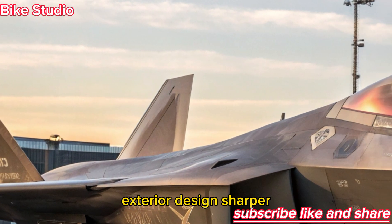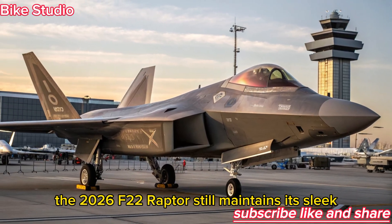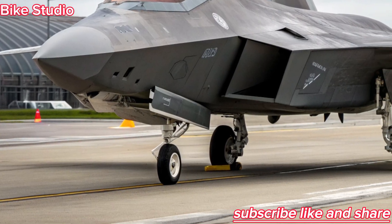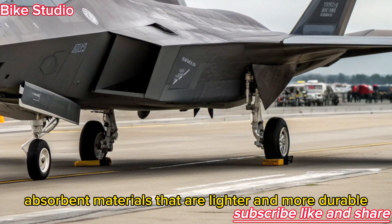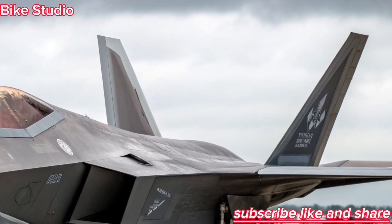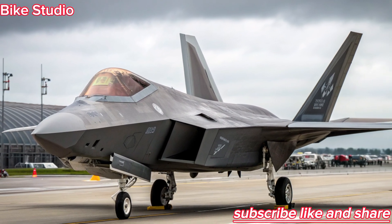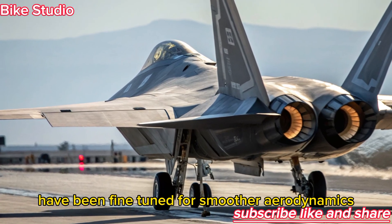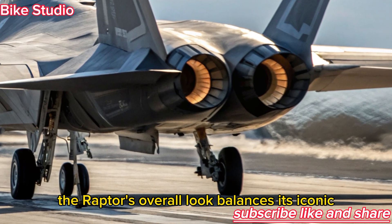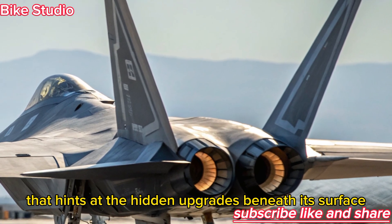Exterior Design — Sharper, Smarter, Stronger. At first glance, the 2026 F-22 Raptor still maintains its sleek, predatory silhouette, but subtle changes reveal its evolution. The airframe now uses advanced radar-absorbent materials that are lighter and more durable, providing superior stealth capabilities against next-generation radars. Newly redesigned engine inlets improve airflow efficiency, boosting both speed and range. Wing edges and control surfaces have been fine-tuned for smoother aerodynamics, reducing drag and enhancing supercruise performance. The Raptor's overall look balances its iconic aggressive stance with refined, futuristic detailing that hints at the hidden upgrades beneath its surface.